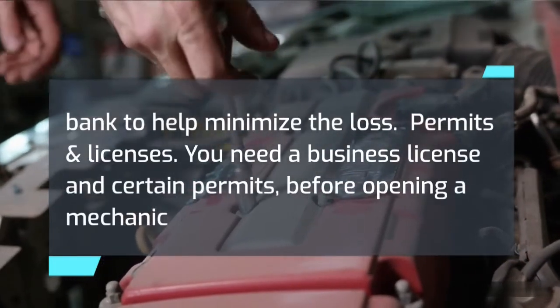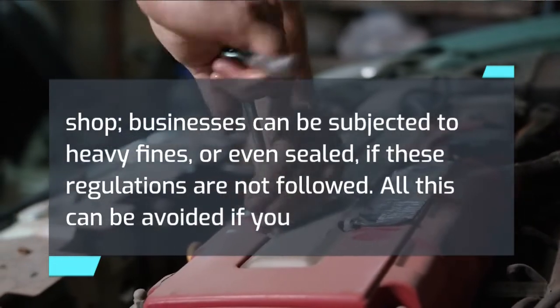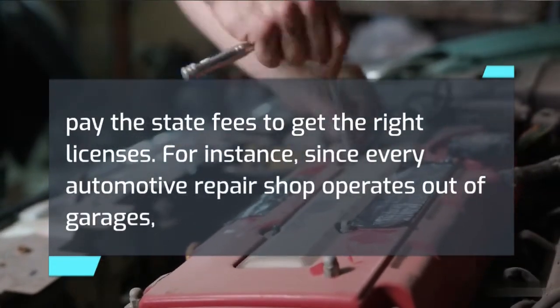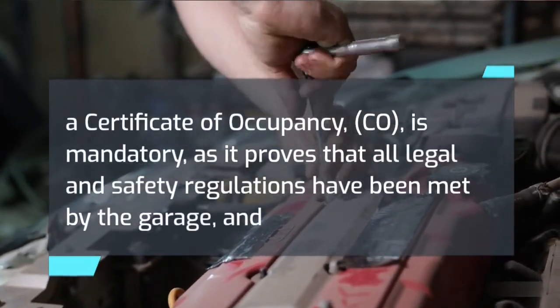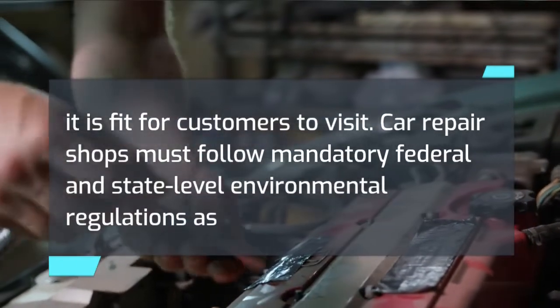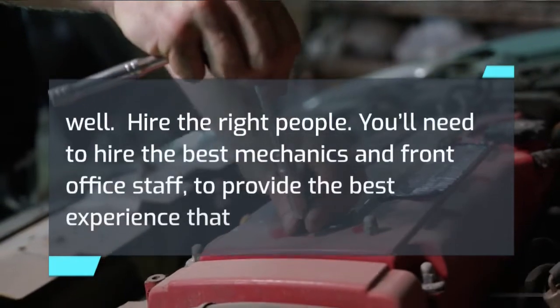Permits and licenses: you need a business license and certain permits before opening a mechanic shop. Businesses can be subjected to heavy fines or even shut down if these regulations are not followed. All this can be avoided by paying the state fees to get the right licenses. Since every automotive repair shop operates out of a garage, a Certificate of Occupancy (CO) is mandatory, as it proves that all legal and safety regulations have been met. Car repair shops must also follow mandatory federal and state-level environmental regulations.